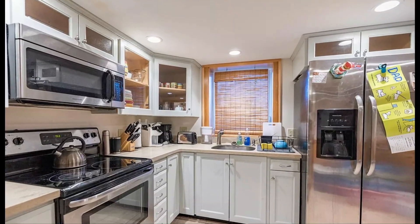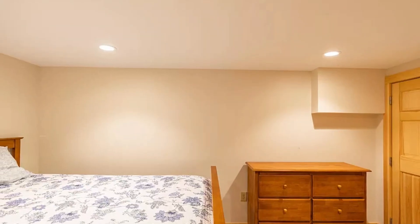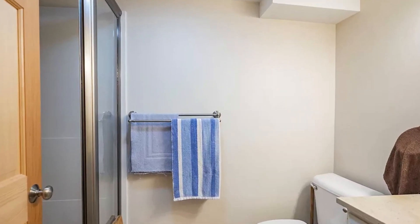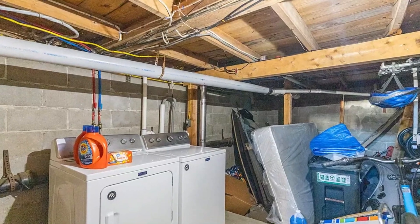Inside, the condo features granite countertops and tile floors throughout, adding to the aesthetic appeal while also ensuring easy maintenance and durability. There's plenty of storage space available, keeping your beach essentials and personal belongings organized and out of sight.